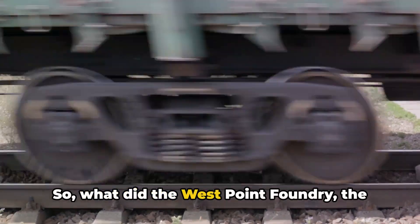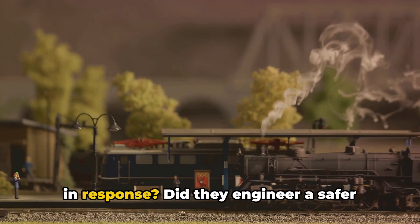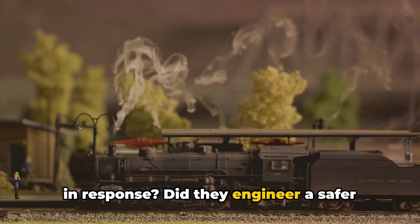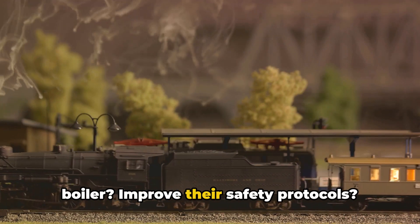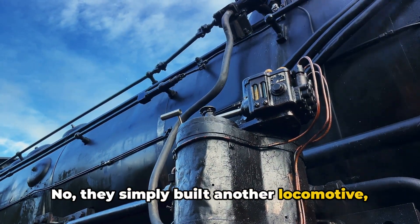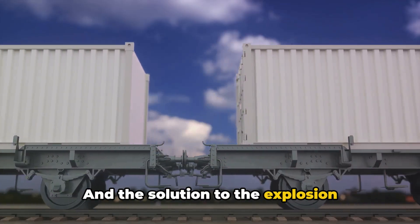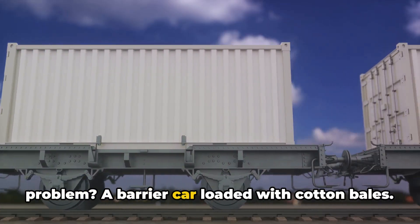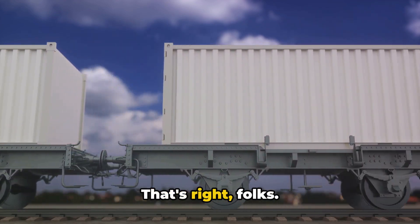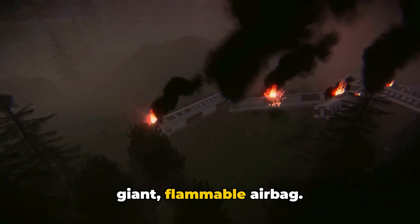So, what did the West Point Foundry, the creators of this ill-fated locomotive, do in response? Did they engineer a safer boiler? Improve their safety protocols? No. They simply built another locomotive, the West Point, with a similar design. And the solution to the explosion problem? A barrier car loaded with cotton bales. Their grand safety plan was essentially a giant flammable airbag.